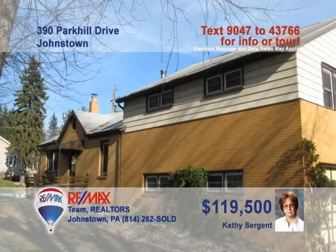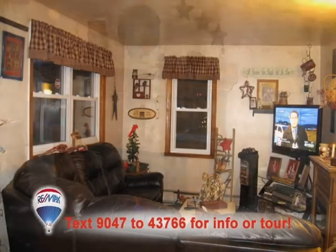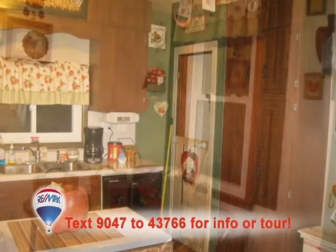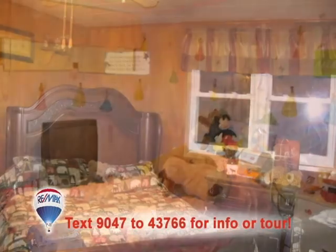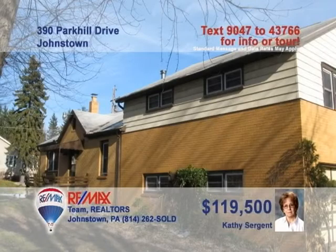Kathy Sargent presents this great family home in the Conemaugh Valley School District. There's lots of space for entertaining in this living room with hardwood floors and a fireplace. The kitchen provides prep and storage area for your favorite meals. Turn around, and you can see the dining area. Three full-size bedrooms with ceiling fans and closets, plus a bonus room for a family room or a fourth bedroom. Contact Kathy right away and schedule your exclusive tour.